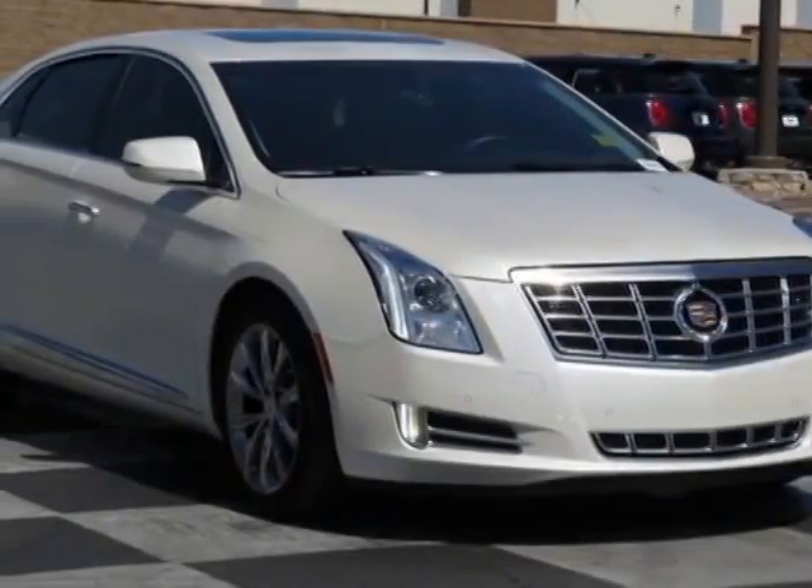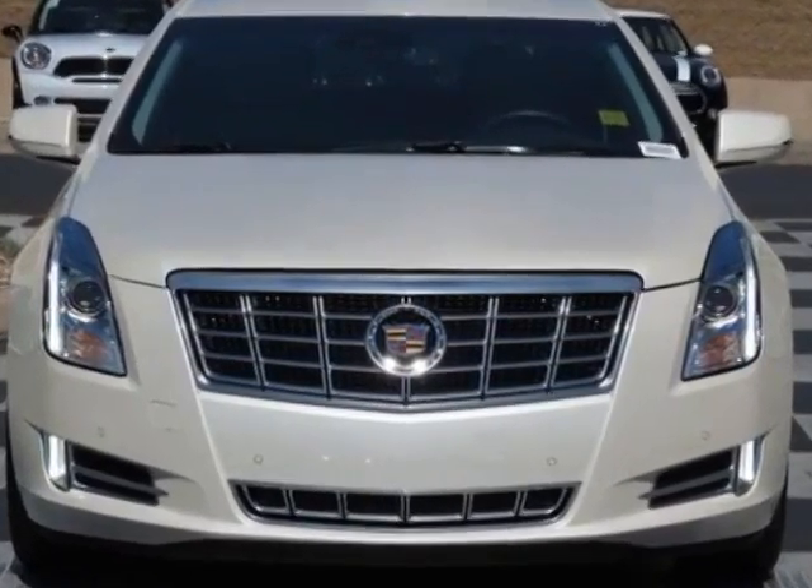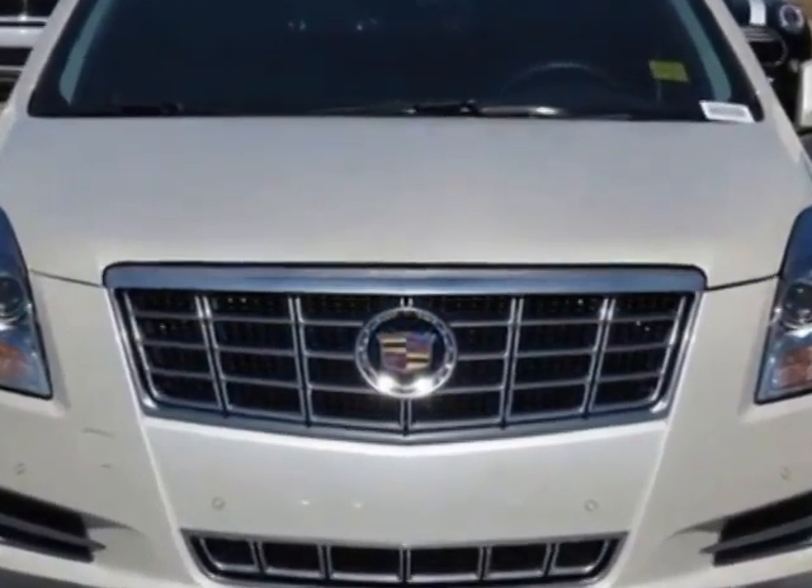Take a look at this 2013 Cadillac XTS. This XTS has just under 5,000 miles. This vehicle has a limited warranty.